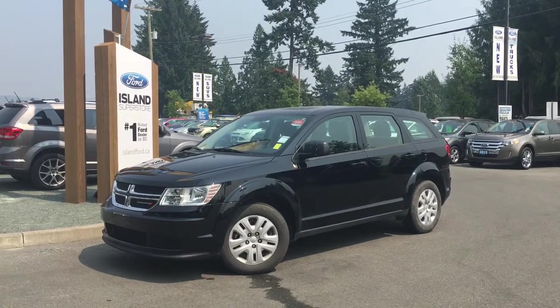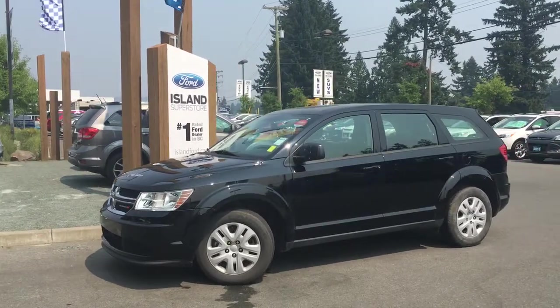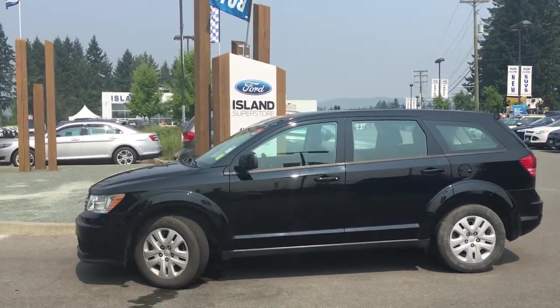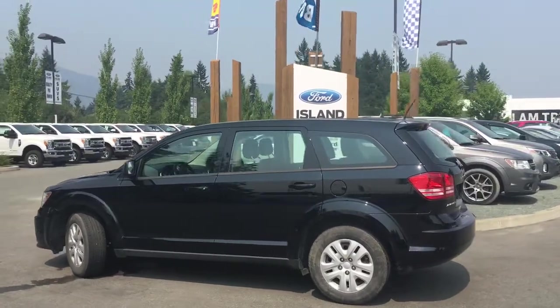Thanks for joining us today at Island Ford Superstore located on Norcross Road in Duncan, BC off the Trans-Canada Highway. We're in the Cowichan Valley on Vancouver Island. Today we're looking at a 2015 Dodge Journey in pitch black with black cloth interior, seating for five, four doors and a hatch. This is a 2.4-litre, four-cylinder, front-wheel drive.